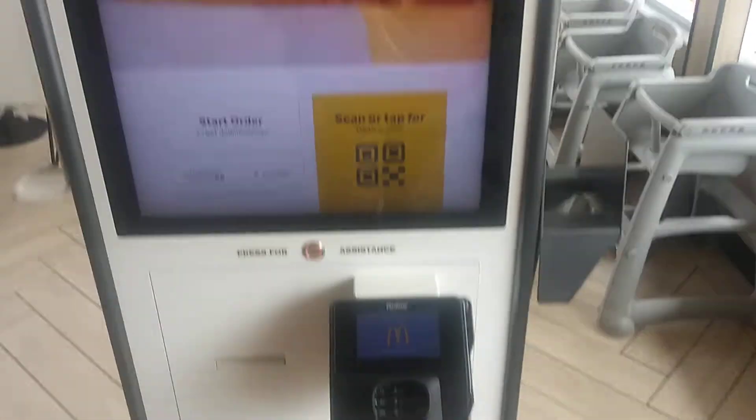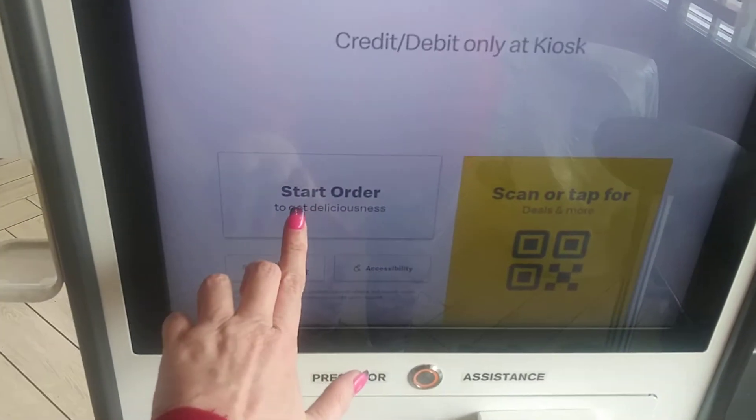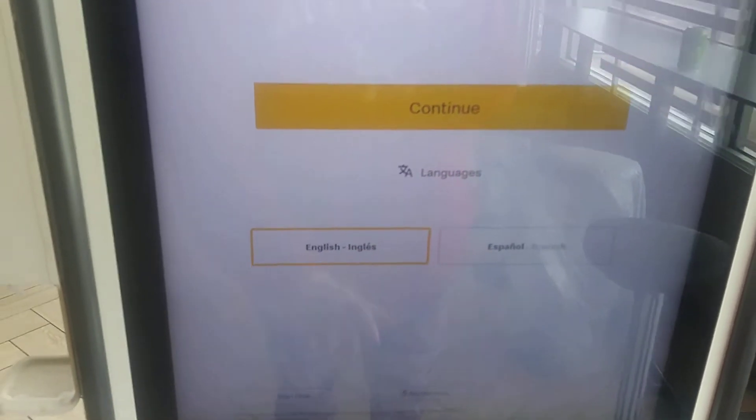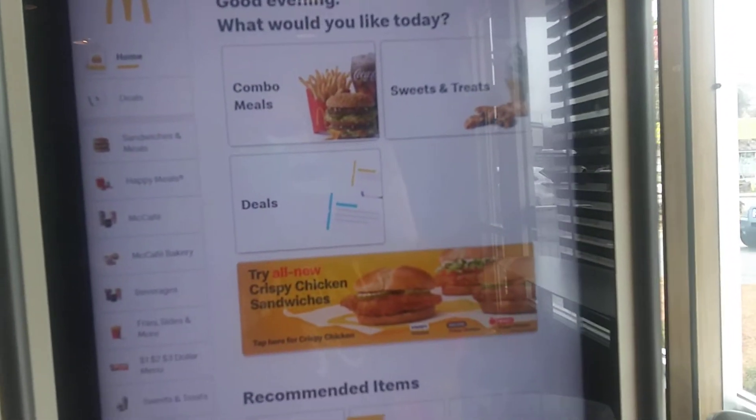This is the McDonald's kiosk right here. Start order. English. Continue and you can order your meal.